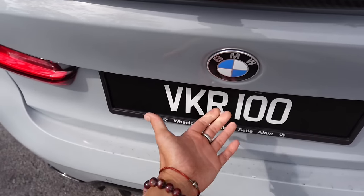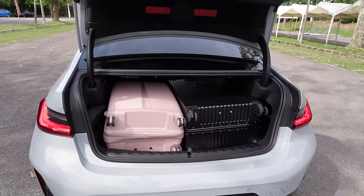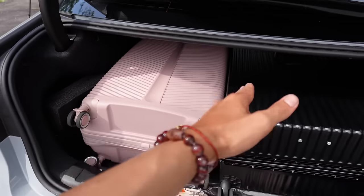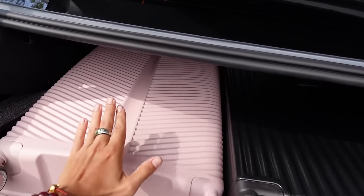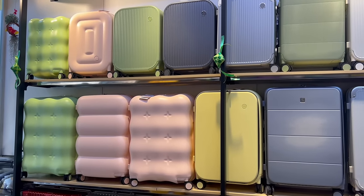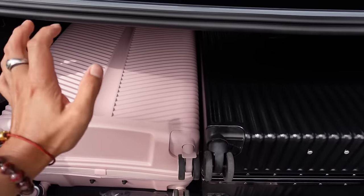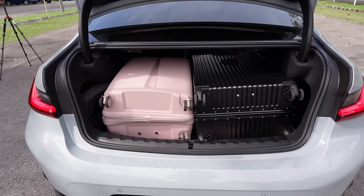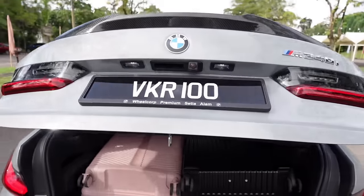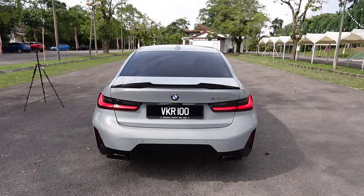This car has a powered tailgate that reveals a huge amount of boot space — you can fit two large size luggages easily. Even though it's all about performance, it's extremely practical. A quick mention of the sponsor Yukana luggage — they come in different colors, shapes, and sizes, are crash-tested, waterproof, and very affordable. The link is down below. The powered tailgate is normally a 5 Series feature, so it's impressive to see it on the 3 Series.